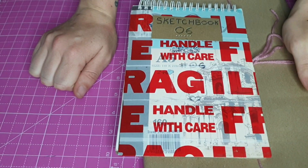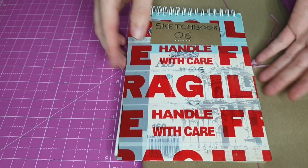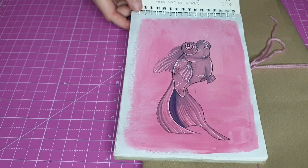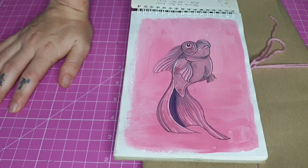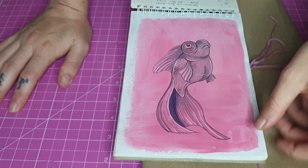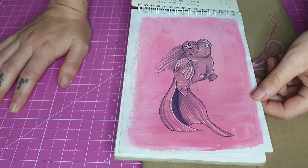Hello everybody and welcome back to sketchbook number 6, plus a bonus of my children's book, because this sketchbook is super tiny. I started this one on the 1st of January 2021 and it ended the 22nd of January 2021, so it took me about a month because it's super tiny.